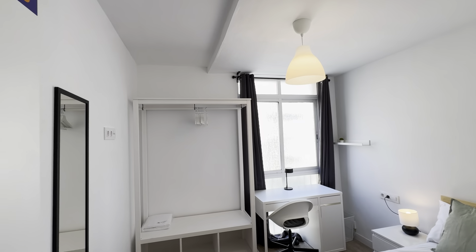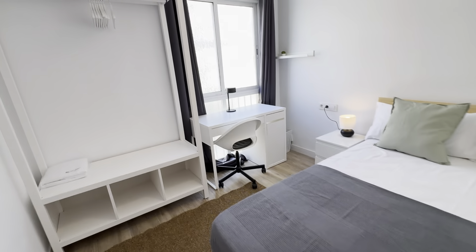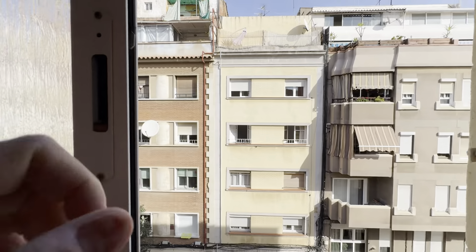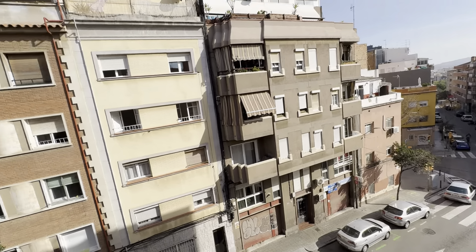Bedroom five, with its wardrobe, mirror, double bed with storage below, desk, and a little light table. And these views. And that's it.